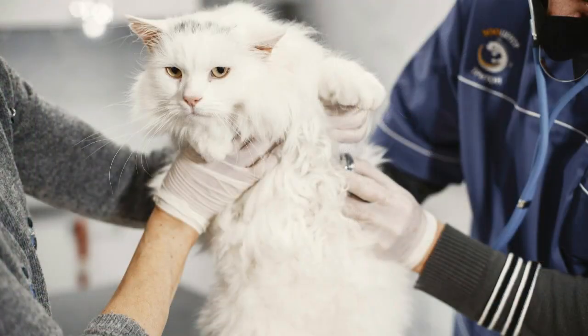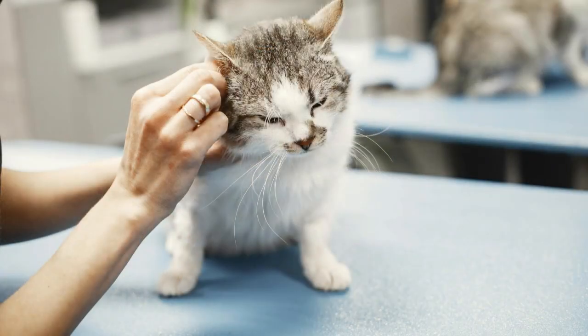For diagnosis, your vet will perform a urinalysis to determine the pH of the urine and identify which type of crystal your cat is dealing with, along with X-rays and ultrasound to check for stones and changes within the bladder wall. Treatment depends on the type of crystal. Struvite crystals can often be dissolved through prescribed special diets designed to acidify the urine and reduce the concentration of minerals.